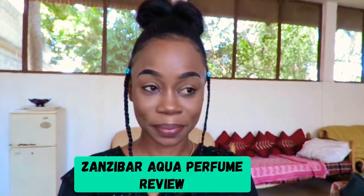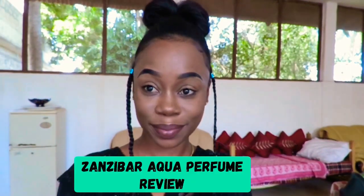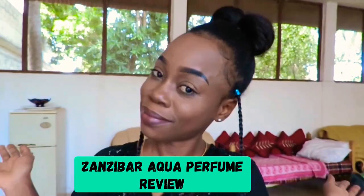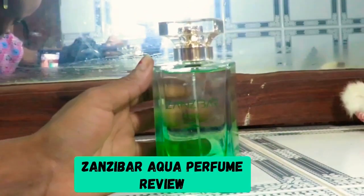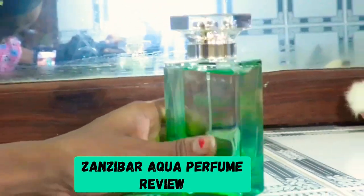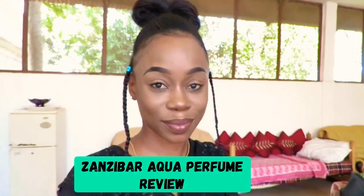Ladies and gentlemen, leo ni merudi a perfume review. Something I have never done, something that is new. And I will be reviewing the Zanzibar Aqua Perfume. It was made in Zanzibar using products in Zanzibar, and I'm gonna show you guys what it looks like.